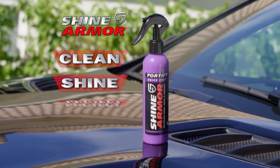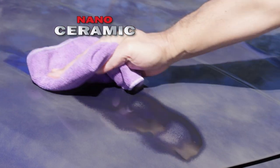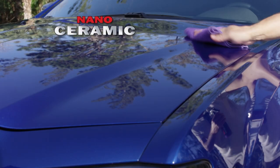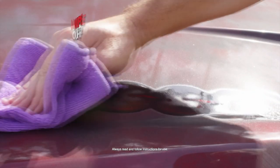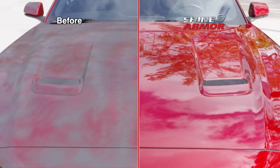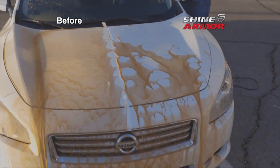Now you can clean, shine and protect with Shine Armor — the amazing new car polish made with super nano ceramic for the greatest shine and protection you've ever used. Just spray it on to protect your car's finish with ease. It's not a wax but a high-tech ceramic shield that instantly repels dirt and debris.